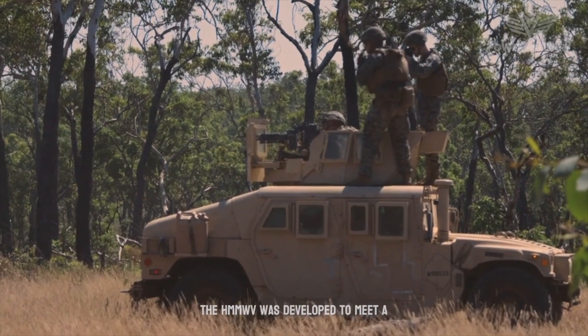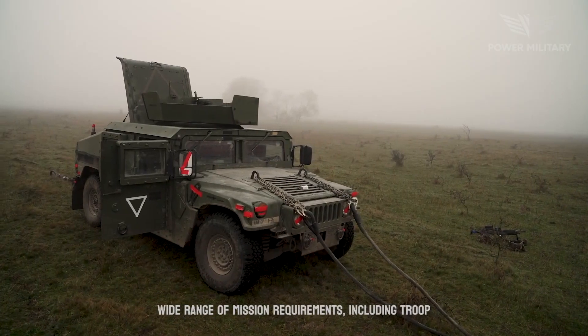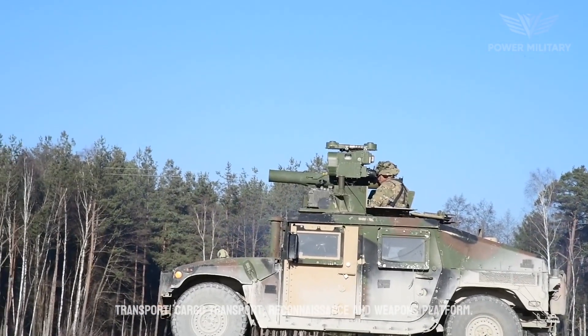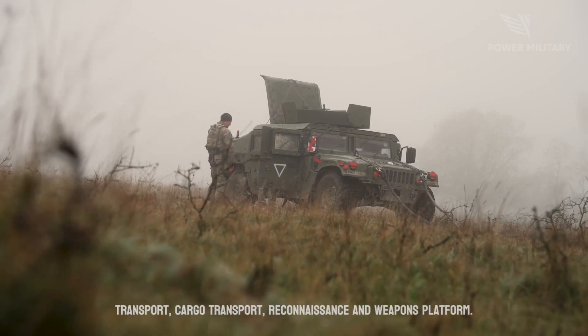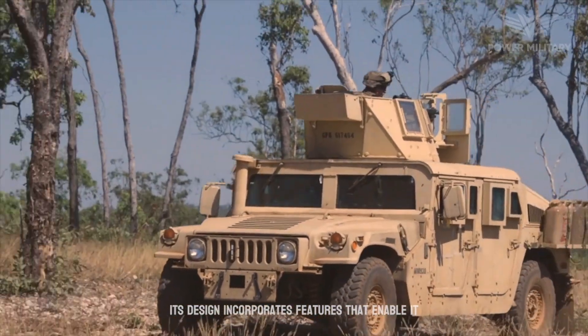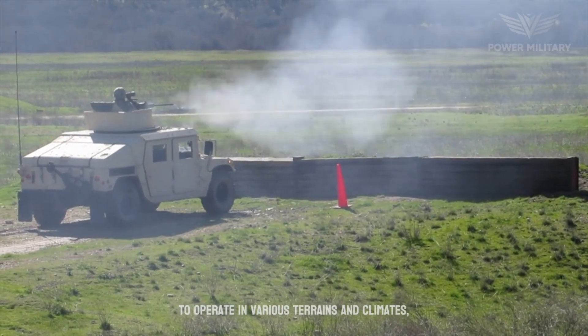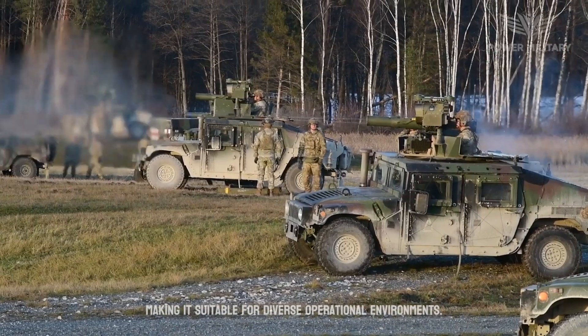The HMMWV was developed to meet a wide range of mission requirements, including troop transport, cargo transport, reconnaissance, and weapons platform. Its design incorporates features that enable it to operate in various terrains and climates, making it suitable for diverse operational environments.